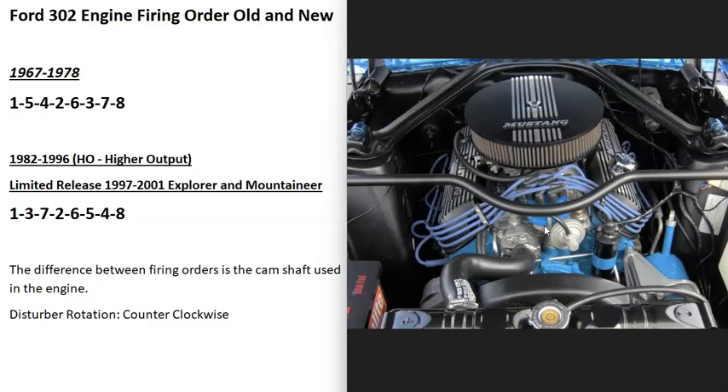I made this video hopefully to help someone who's confused by the firing order in the 302 engine. This is basically what I've been using over the years when I go to work on a Ford 302, and it's worked very well for me. If you find I made a mistake, please let me know down in the comments below. If this video helps you, please click like, click subscribe, and have a good day.